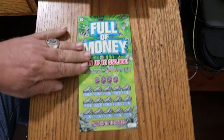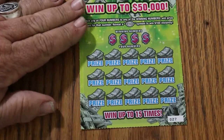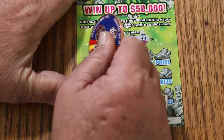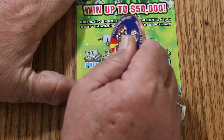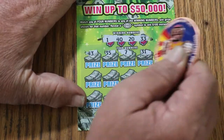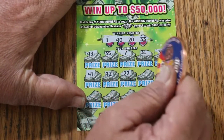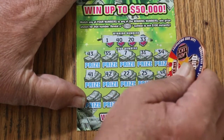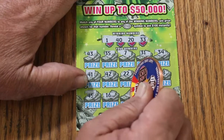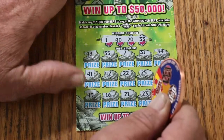That's the only thing I'm lacking — that $100 money burst. First ticket: 1, 40, 20, 33, 43, 35, CJ's 7, 31, 34, 41, 42, 22, 25, 38, 45, 16, 21, 23, and 29. Nothing on the first one.